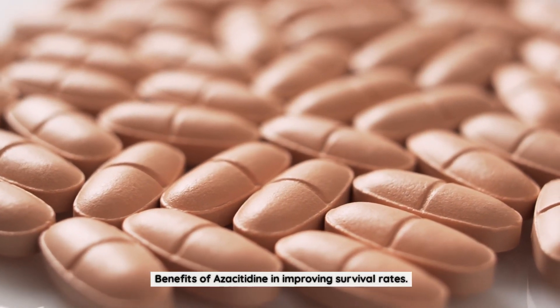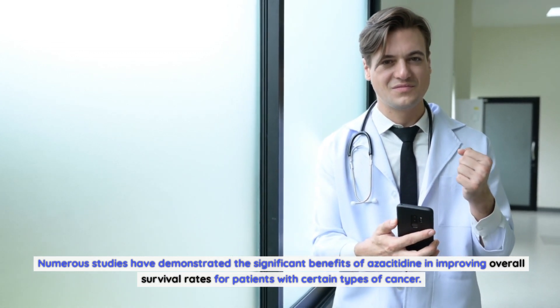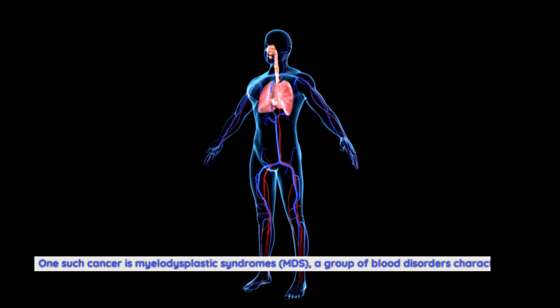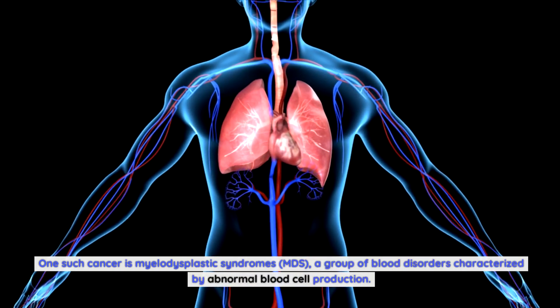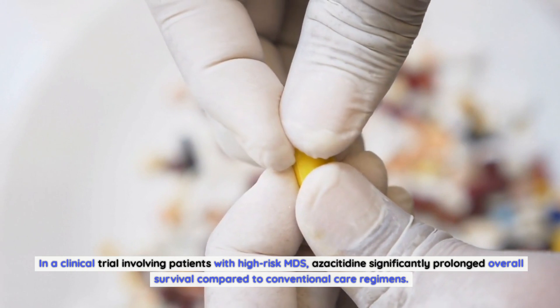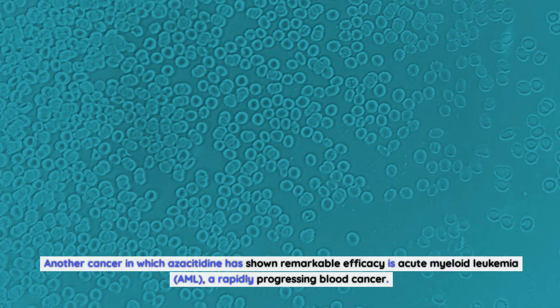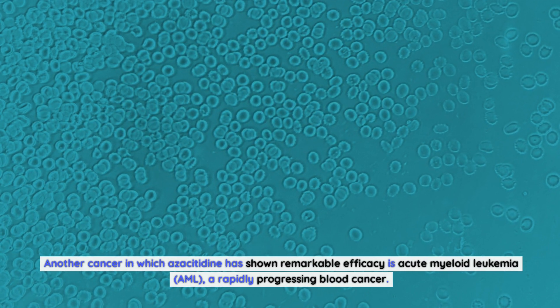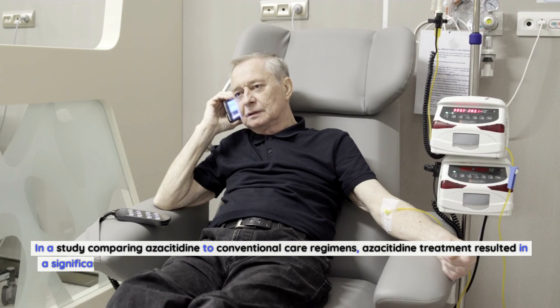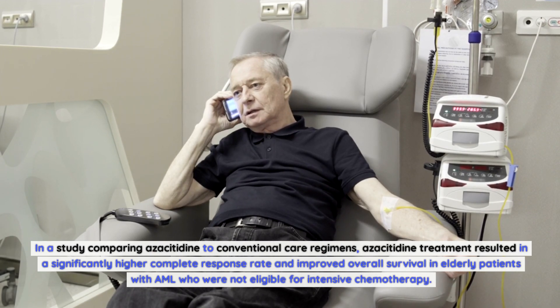Numerous studies have demonstrated the significant benefits of azacitidine in improving overall survival rates for patients with certain types of cancer. One such cancer is myelodysplastic syndromes (MDS), a group of blood disorders characterized by abnormal blood cell production. In a clinical trial involving patients with high-risk MDS, azacitidine significantly prolonged overall survival compared to conventional care regimens. Another cancer in which azacitidine has shown remarkable efficacy is acute myeloid leukemia (AML). In a study comparing azacitidine to conventional care regimens, azacitidine treatment resulted in a significantly higher complete response rate and improved overall survival in elderly patients with AML who were not eligible for intensive chemotherapy.